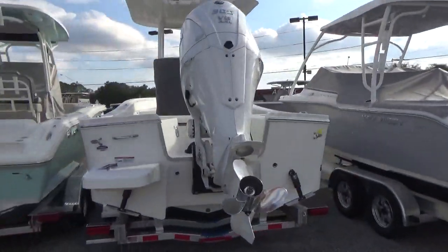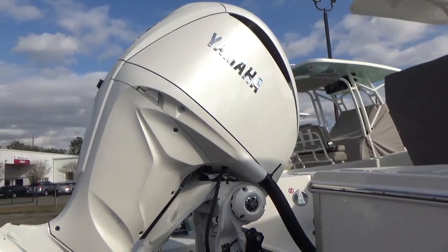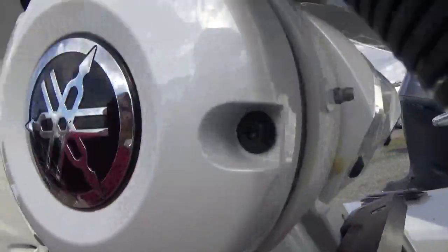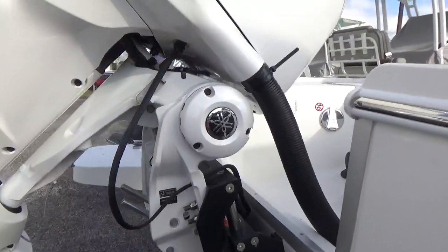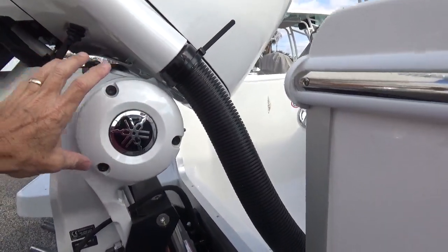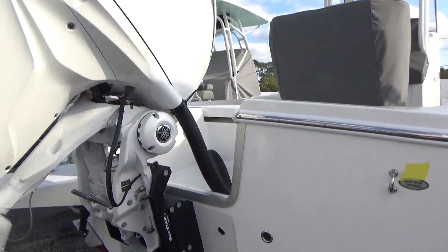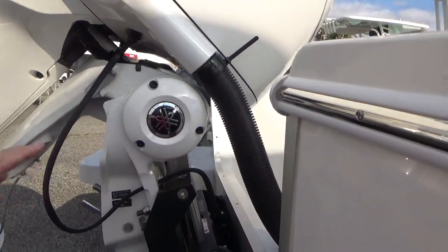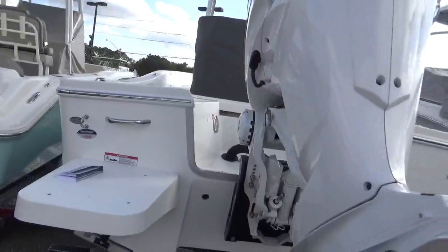Moving up to this engine — it doesn't have to be white, it can be gray — not only does it have digital shifting and throttle, but it also has this integrated digital electric steering, which is this large cylinder here. That's all integrated into the transom assembly; there's nothing else you have to put on. This allows you to steer the motor — it is the steering cylinder. You have electric steering at the helm; the steering wheel looks the same but the feel is different. It is electric and has a very linear feel to it.